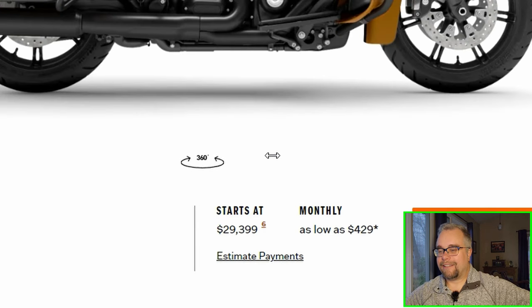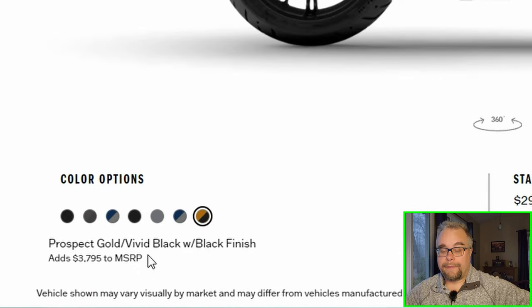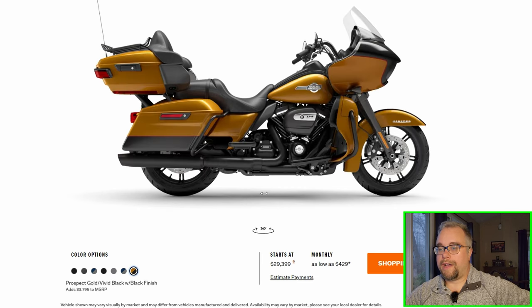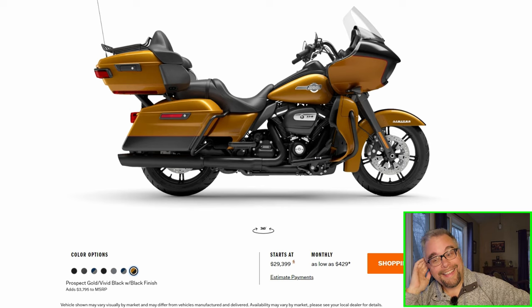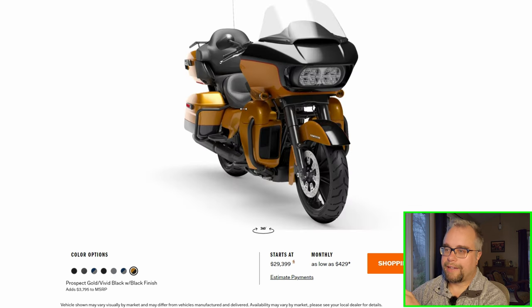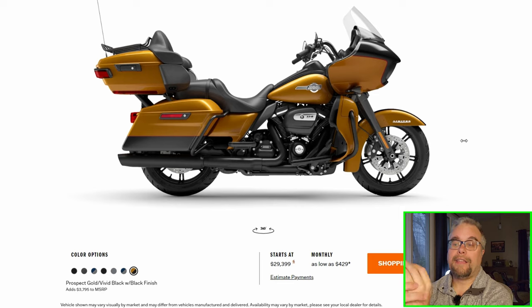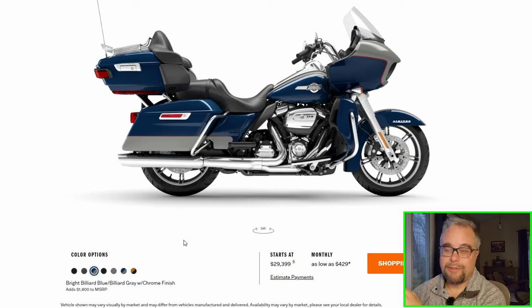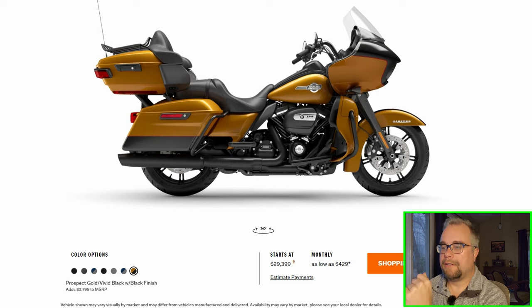Wow, look what they cost now — $29,399. And you add $3,795 for this paint job, and $1,800 for the blue and chrome. That's $34,000. My 2016 Road Glide Ultra, I only paid $23,000 new for that. That's an $11,000 price difference in only six or seven years. Would I trade in my Road Glide for the gold and black or the blue and gray? I'd probably pick the blue and silver with chrome — it's cheaper and has chrome. I'd have to see it in person.